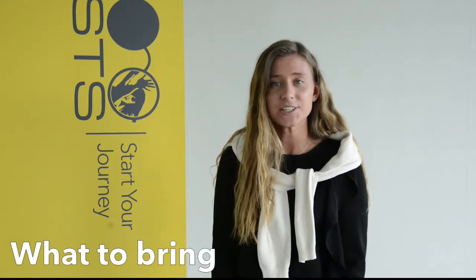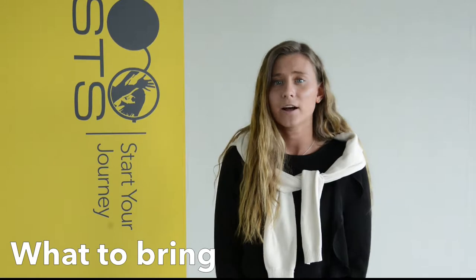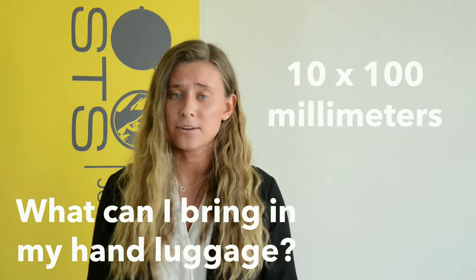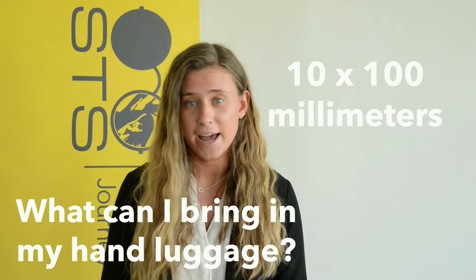Bring your passport and visa in your hand luggage together with some extra cash if you need to buy unexpected things. Also print out the contact information for your host family and welcome camp. And of course, don't forget your mobile charger. When it comes to liquids, you can bring no more than 100ml per container, and this has to be put in a transparent plastic bag.